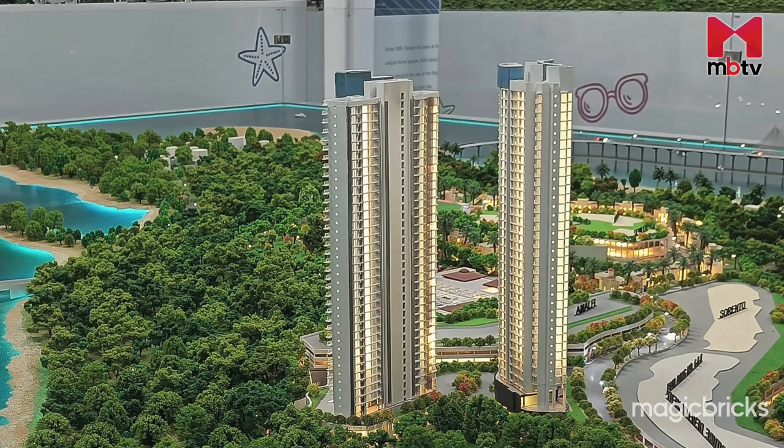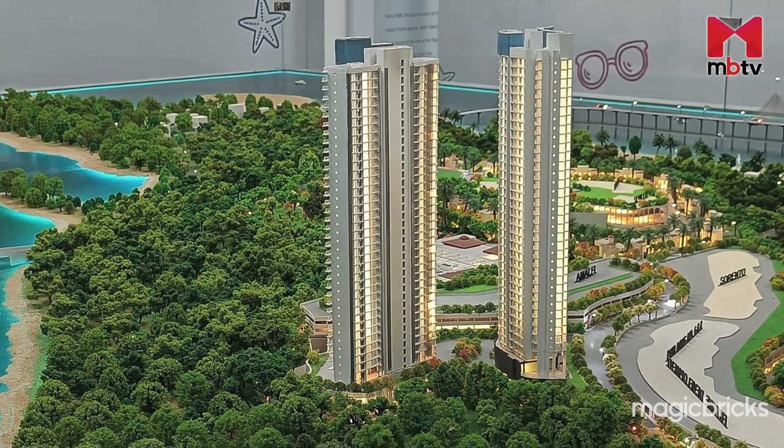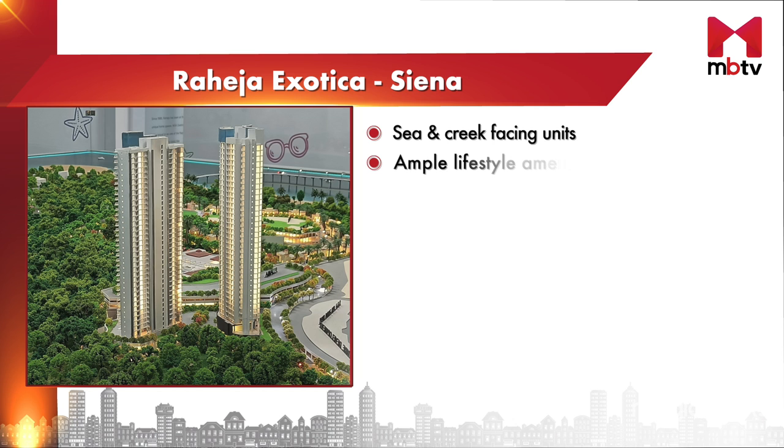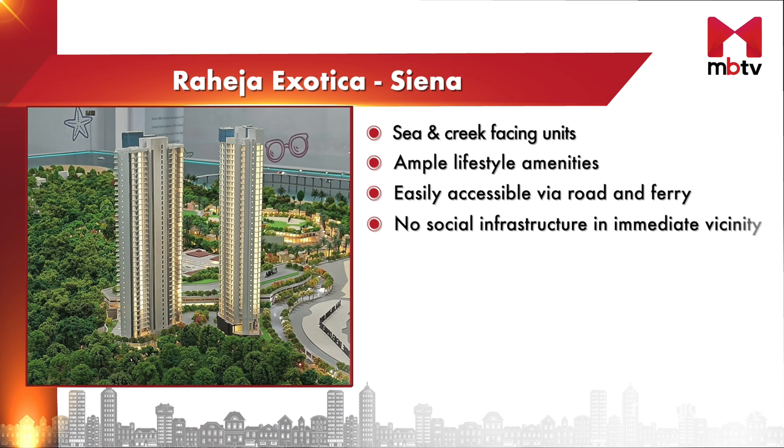To recap: Raheja Exotica Sienna has sea as well as creek-facing units with ample lifestyle amenities. Although the project is in Mumbai and easily accessible via road and ferry services, there is no advantage of a sound social infrastructure in the vicinity.